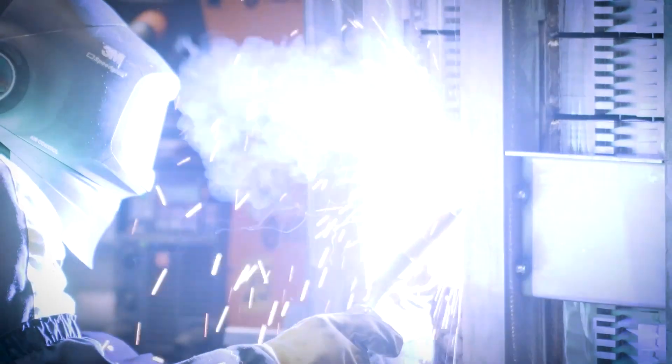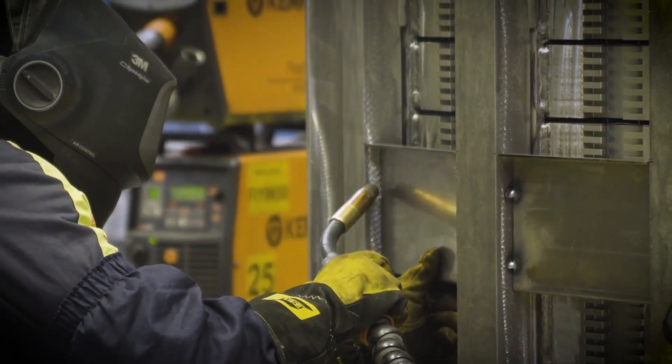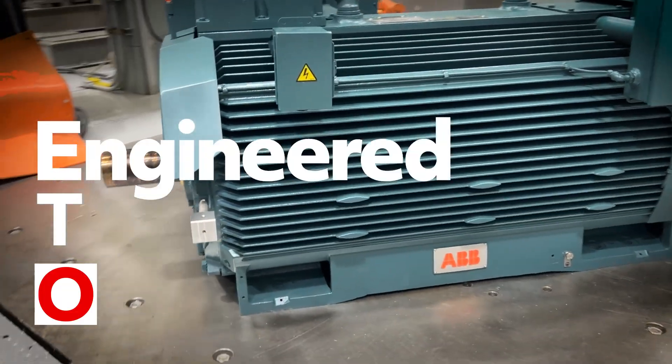And for truly unique applications, we offer Engineer to Order (ETO) solutions. Our team of engineers will work with you to design a motor tailored to your exact specifications.